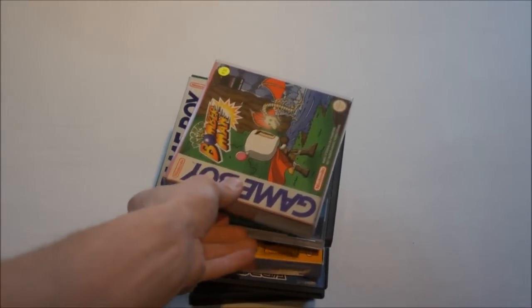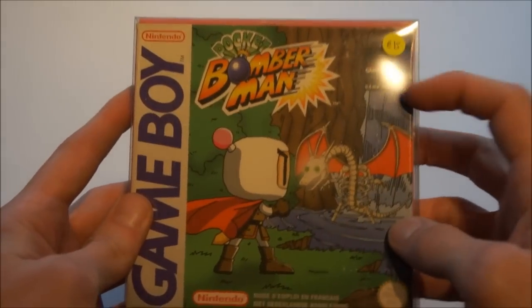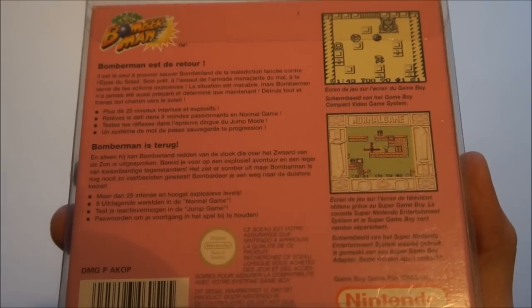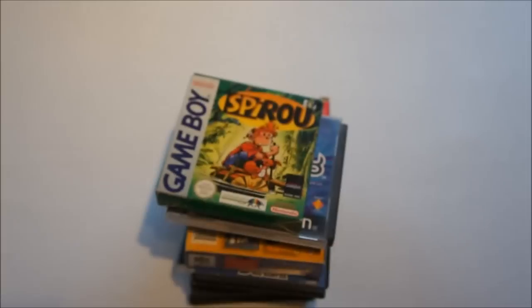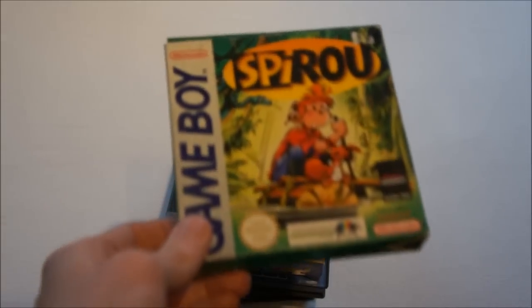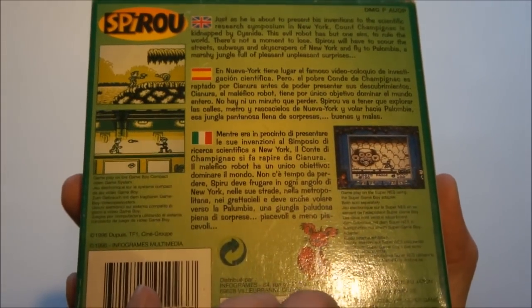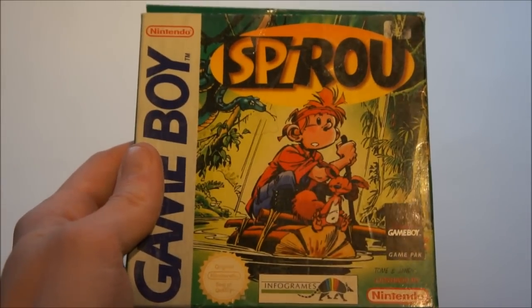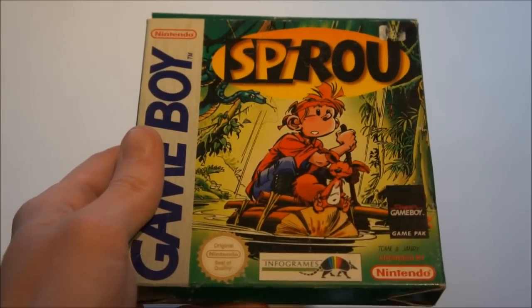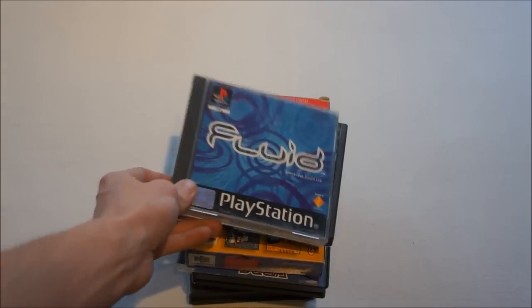Some Game Boy stuff: this is Pocket Bomberman. The price is actually still on there — paid 15 euros for that, but it's in great condition, and I just love the Bomberman games and Game Boy games, so that was worth it for me. Then we have Spearoo, also known as Robidus over here. It's a platforming game and I just picked this up because it was cheap. Most Robidus games are quite hard to find, so I haven't checked that one out yet, but we'll see if it's a rare game.